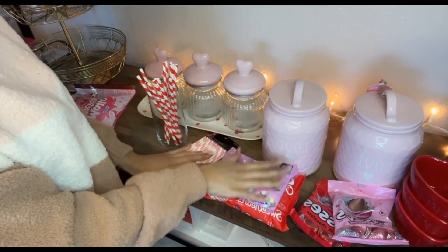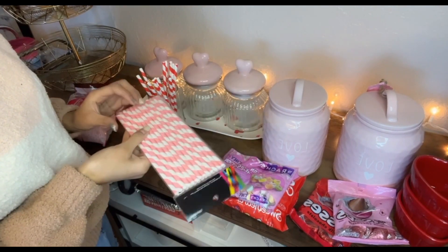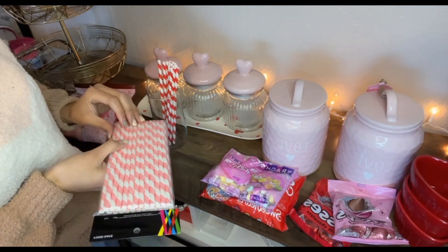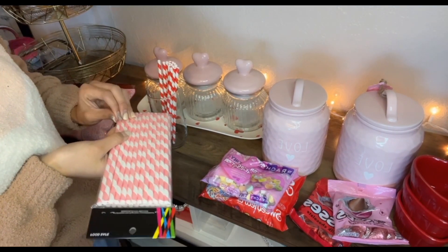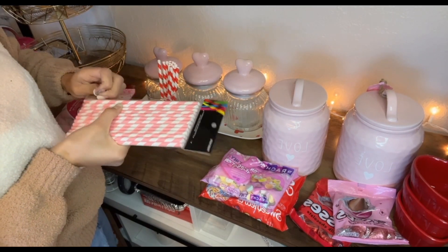Okay so I'm gonna start filling everything up now. I'm gonna find these straws — I also have some I used during Christmas but I'm going to use them here too.